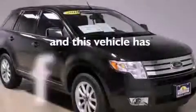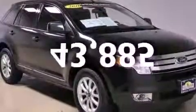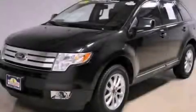This vehicle has fewer than 44,000 miles on the odometer. This vehicle won't last long at this price — call and arrange a test drive now.